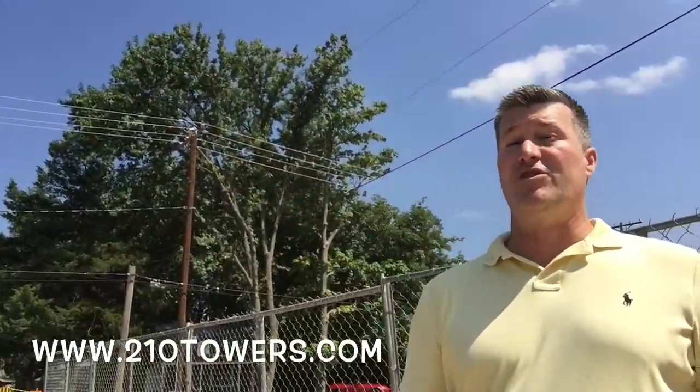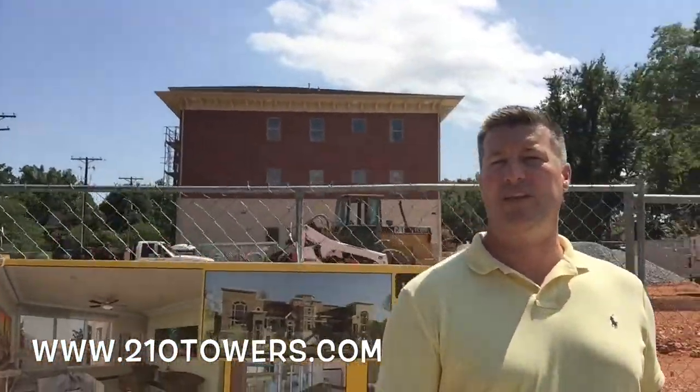We're standing here at the future site of 210 Towers. These townhomes offer a wonderful view of the downtown square.